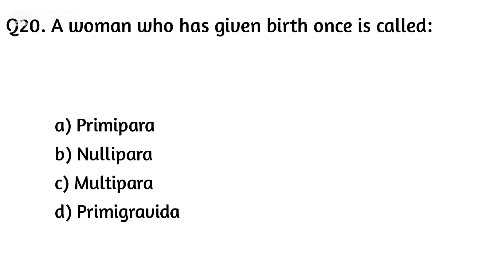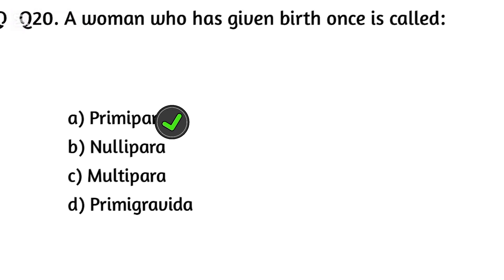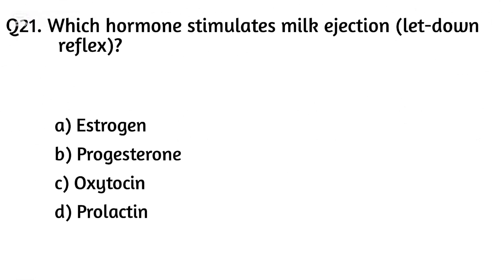Question twenty. A woman who has given birth once is called? The right answer is Option A: Primipara.